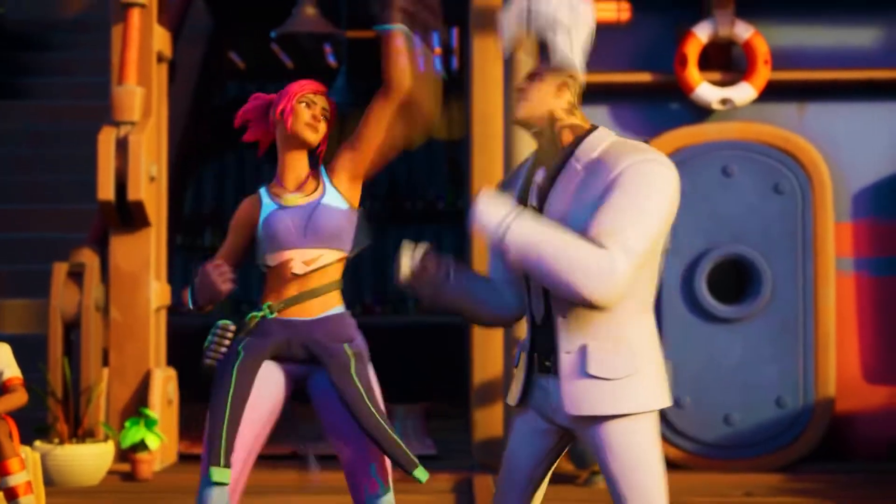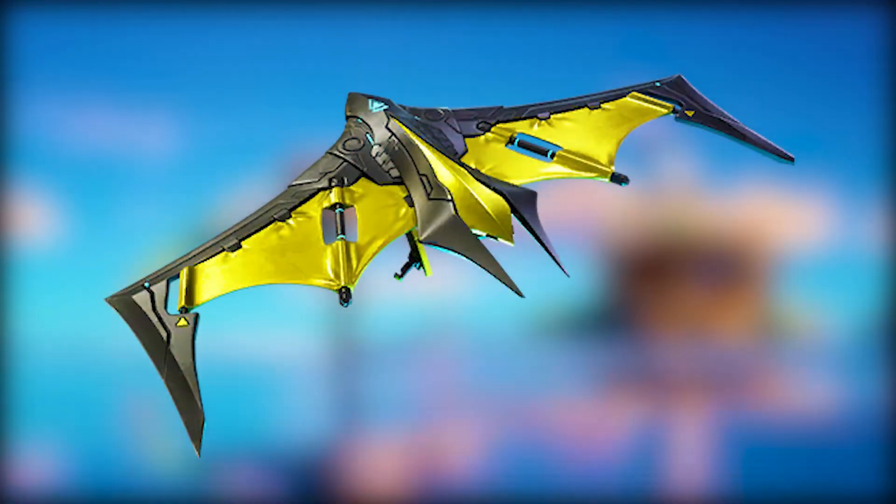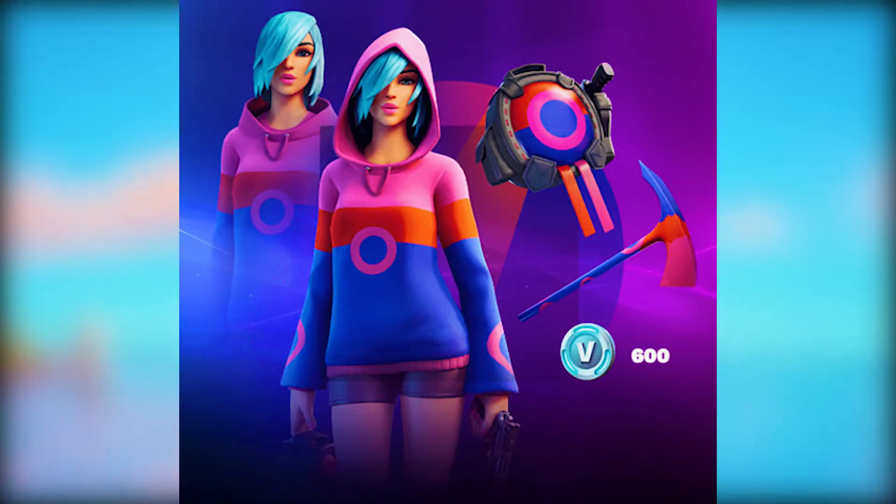There is also a glider which is supposed to be in the starter pack called Stealth Stinger, which does look like it is supposed to be in the pack, but we'll have to see. This starter pack will replace the Iris pack, so if you want to get the pack before it goes forever, make sure you get it.